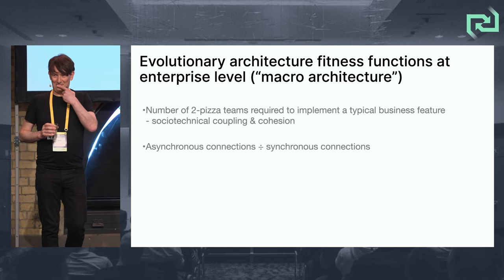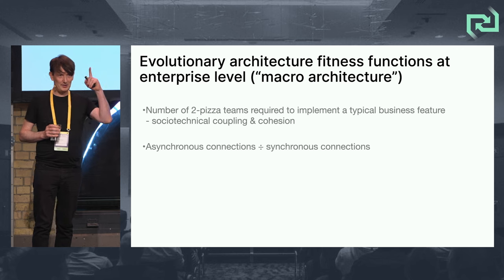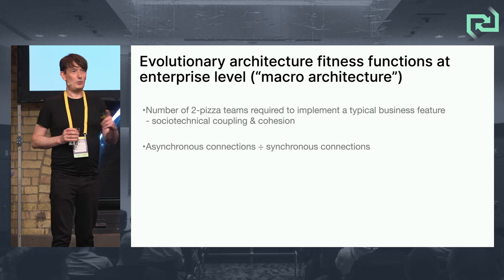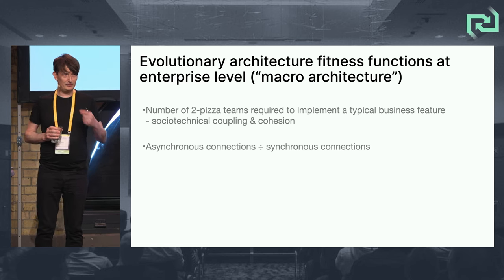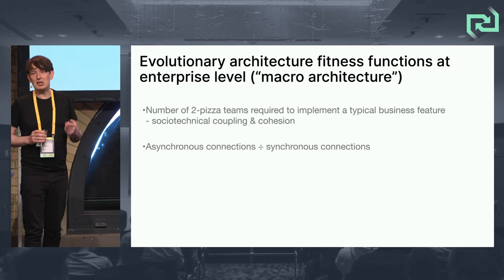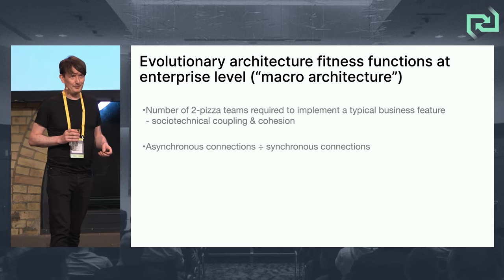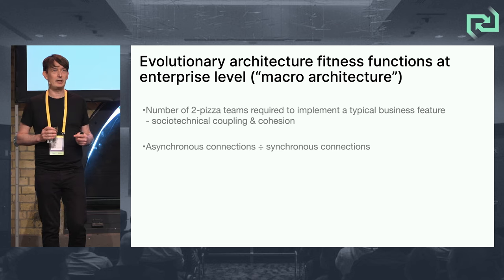But there are some fitness functions at enterprise level. The number of two-pizza teams required to implement a typical business feature — if that number is high, you've got too little cohesion and way too much coupling. Monitoring that number may involve talking to your portfolio management teams, but it's definitely a fitness function at enterprise level. Also: asynchronous connections versus synchronous connections. Neil Ford's book Architecture: The Hard Parts effectively says a quantum of architecture — if you are synchronously calling another system, it's effectively one system, one single architecture quantum. Another good fitness function is the ratio of asynchronous to synchronous connections.